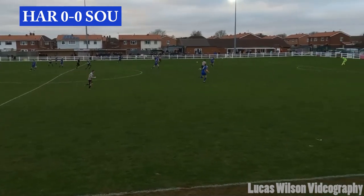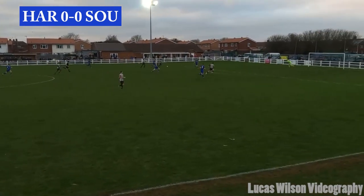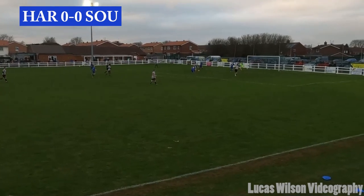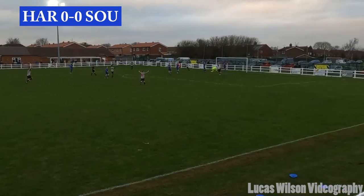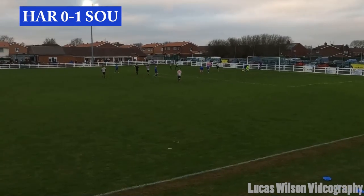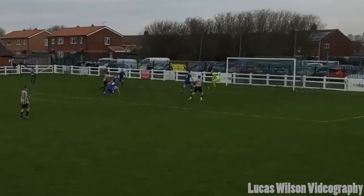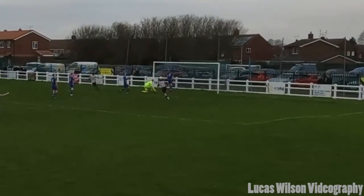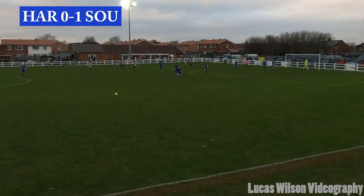Southwold once again with a brilliant tackle to win it back, chasing down the left hand side. Number eight gives it away in a pretty dangerous area and they finally get it in. I think it might have actually been called as an own goal, as the Harrabee player tried to pass it to the keeper and the keeper wasn't expecting it.